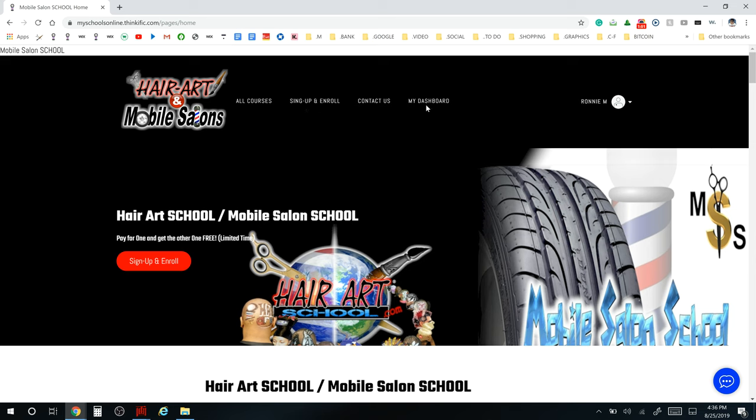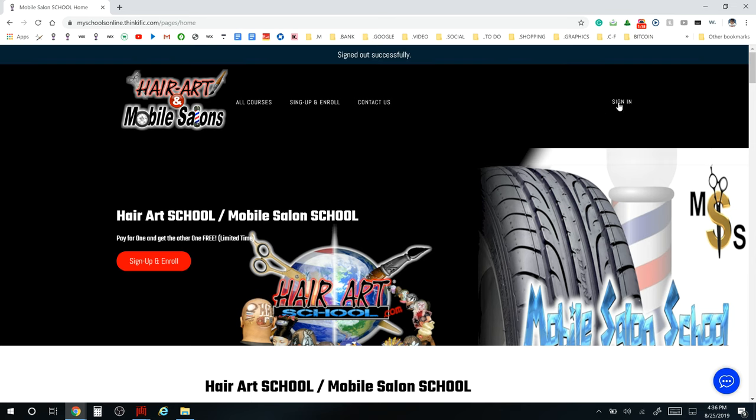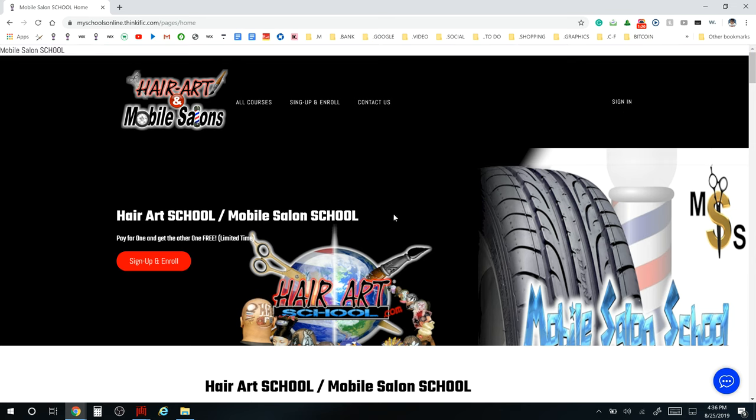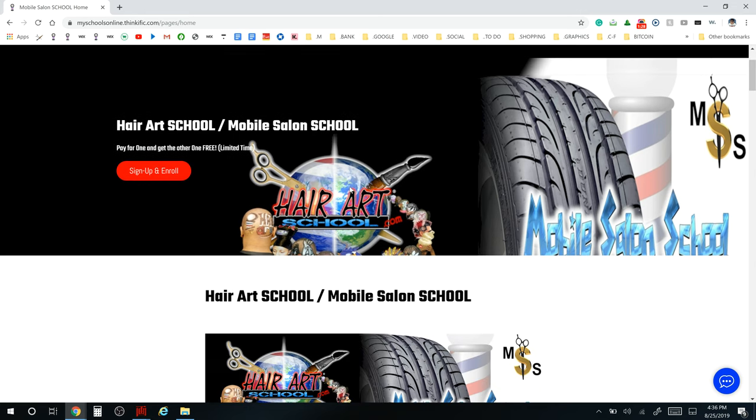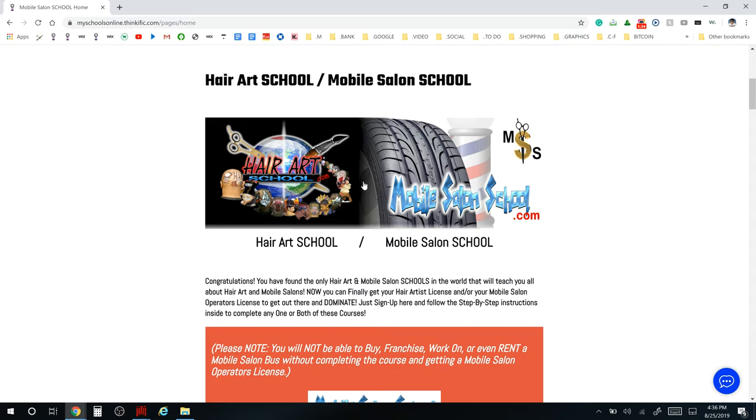On the menu board you have All Courses, Sign Up and Enroll, Contact Us, and My Dashboard. You're going to log in here under the login. You'll see the sign-in option — click there to sign in and create yourself an account, then you're ready to pay for your schooling and get started. That's going to be your first step.